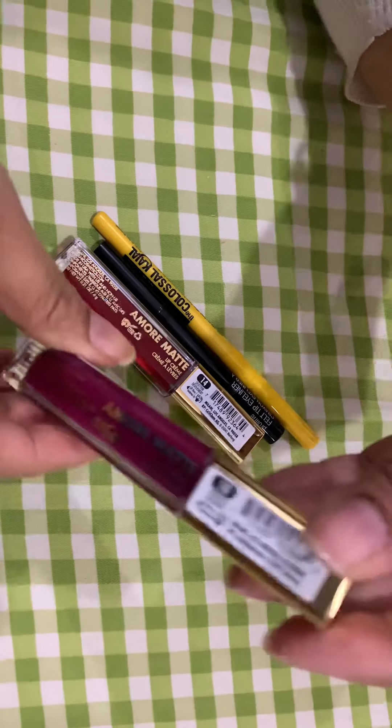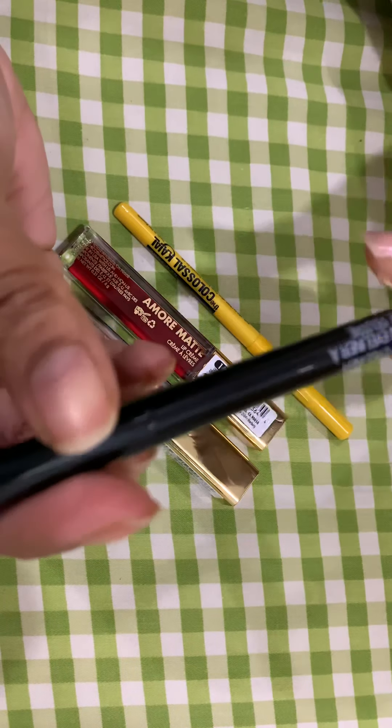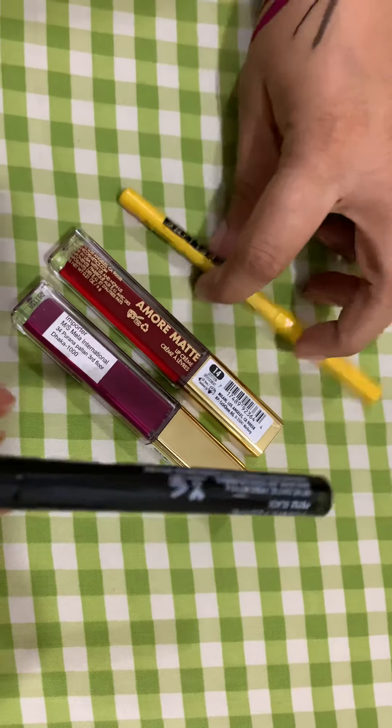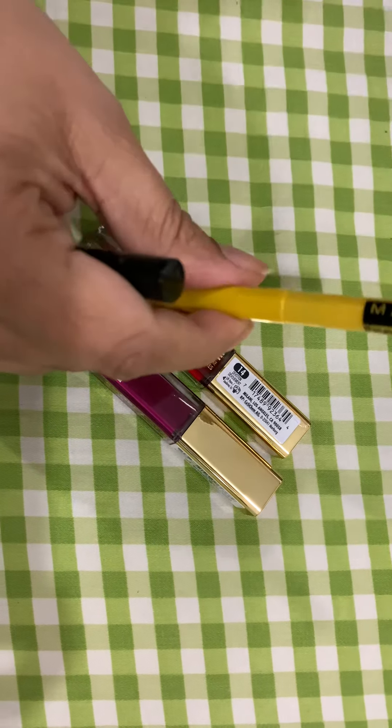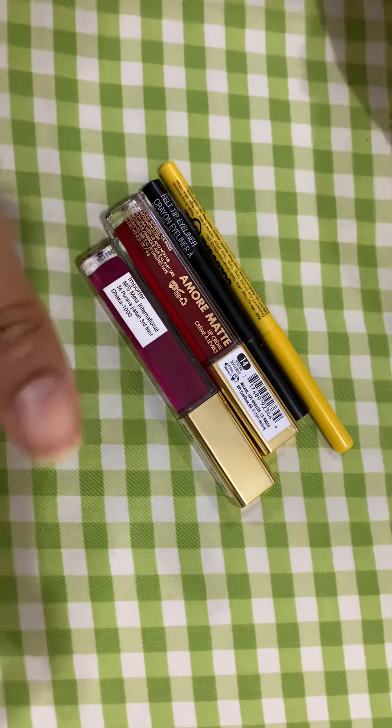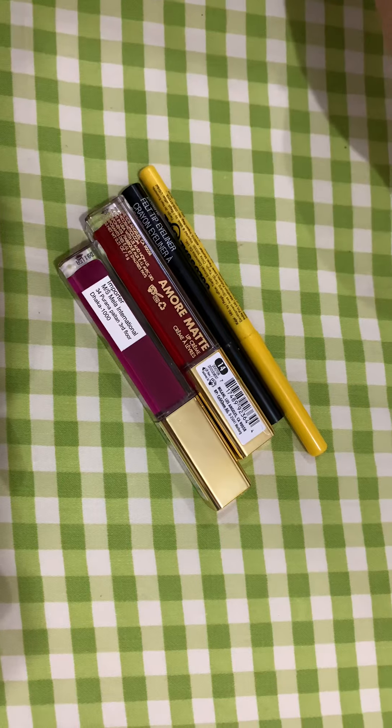So that's it from my side. This Wet n Wild took me 649 taka, and the Maybelline Colossal was 450 taka. This Milani lipstick was also 450 taka. So this was a very nice and cheap small haul.